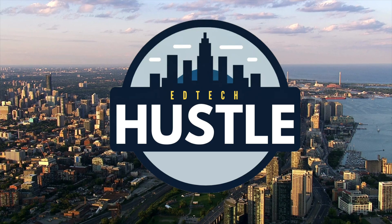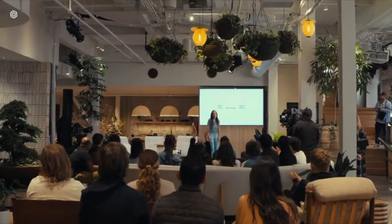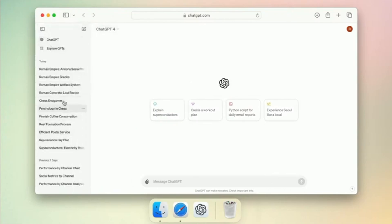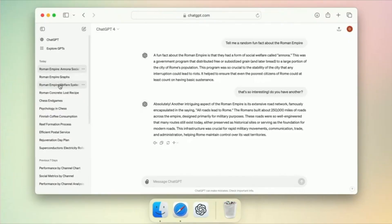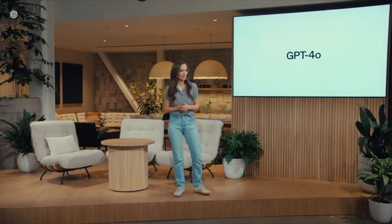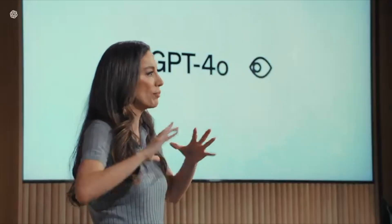Did you miss the OpenAI Spring update? No worries, EdTech Hustle has got you covered. OpenAI is making its advanced AI tools available for free to everyone — they want everyone to have an intuitive understanding of what the technology can do, paired with broader comprehension. The biggest announcement from CTO Mira Mirati is the release of their new flagship model called GPT-4o.